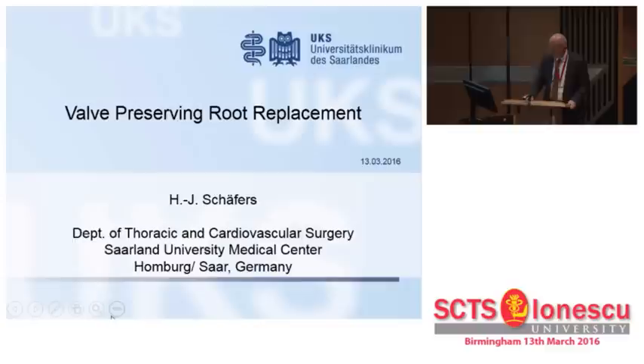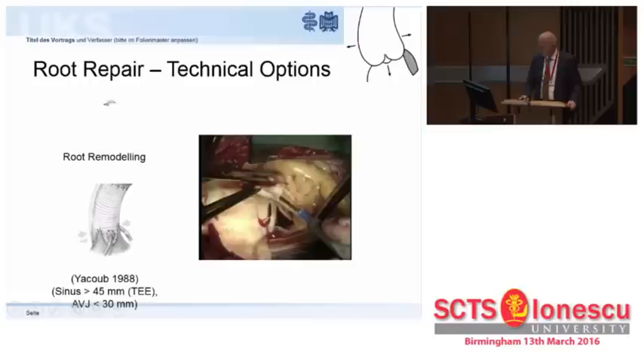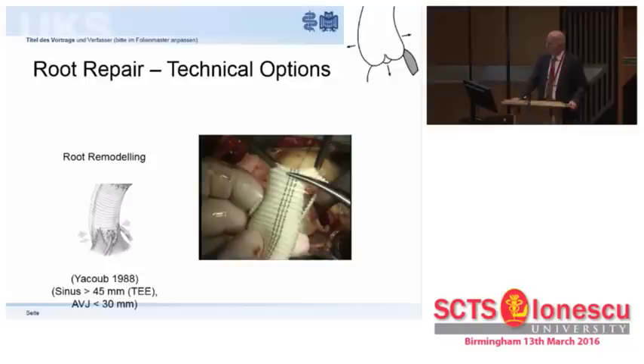Thank you for the introduction and thank you for the invitation to this prestigious Congress. I will try to highlight some of the important things and aspects that I learned over time.